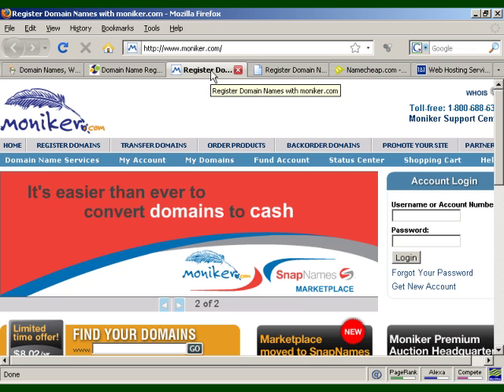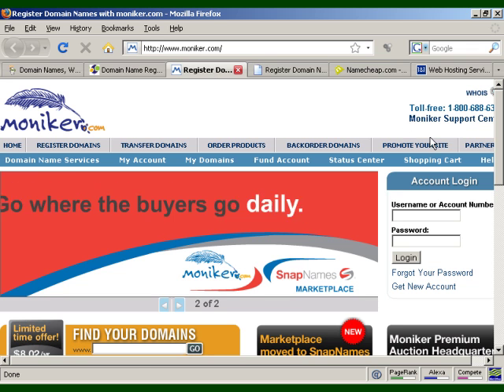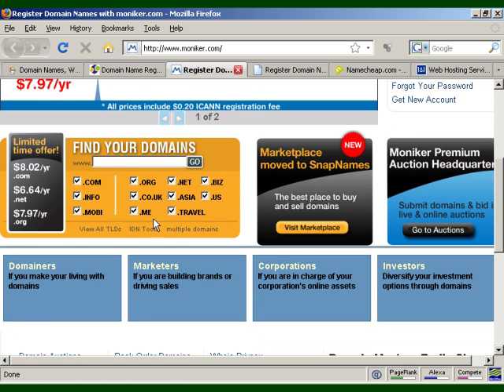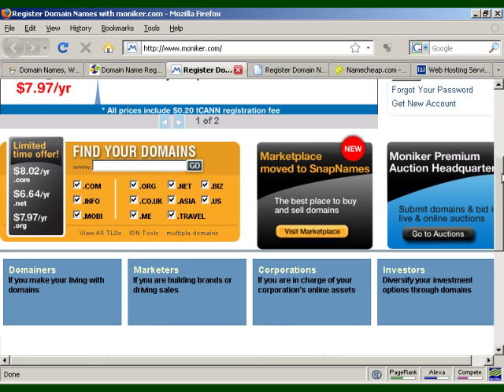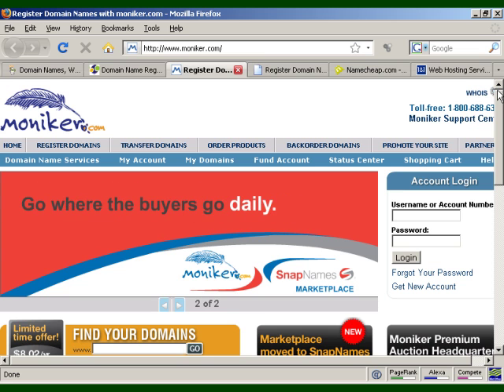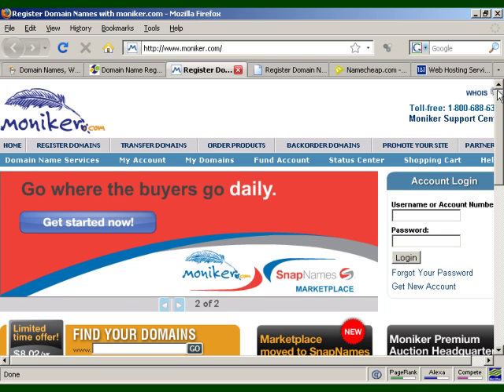Another one here is Moniker.com. Very similar — they do lots of different top-level domains. You can also buy and sell domain names through their marketplace, Snap Names, where you can buy and sell domains at auction. So if you don't want a brand new domain name, you can buy an existing domain name via their auction site.